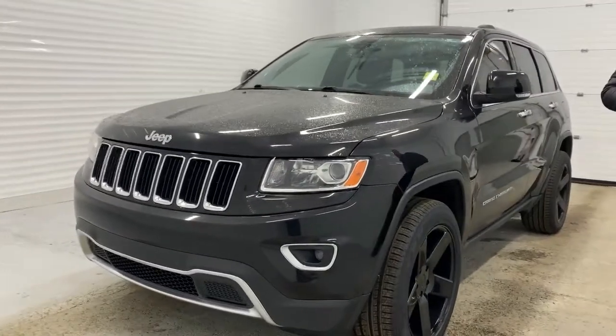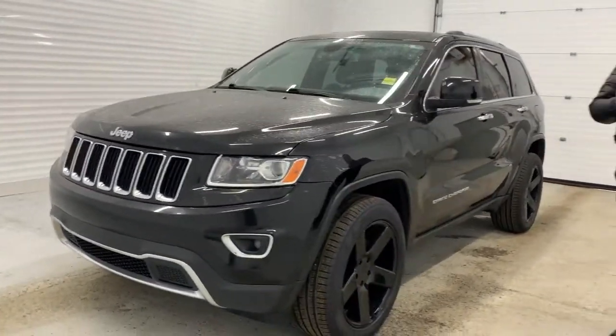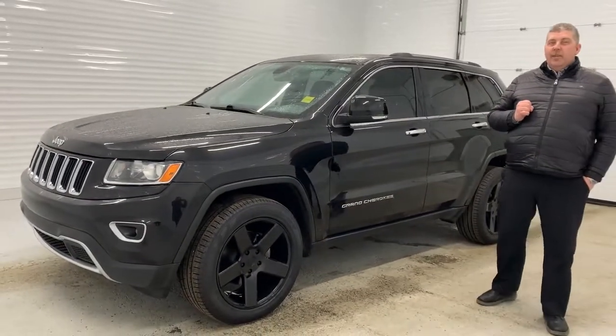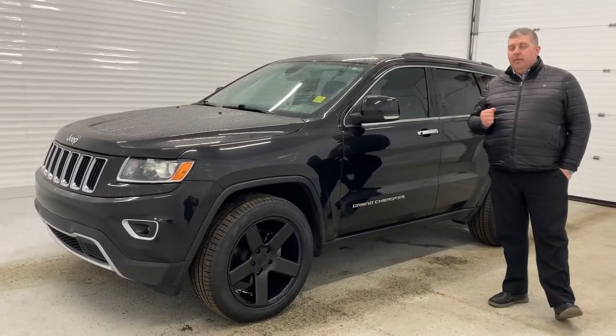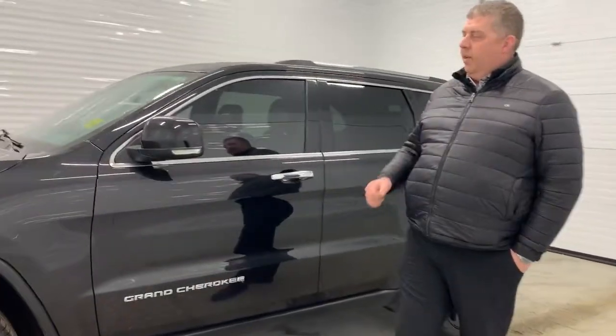She is in a beautiful black color with the matching black rims — definitely a nice combination. It only has 121,000 kilometers and sports the 3.6 liter V6. Definitely a great power plant, and it's going to save you money on fuel as well.